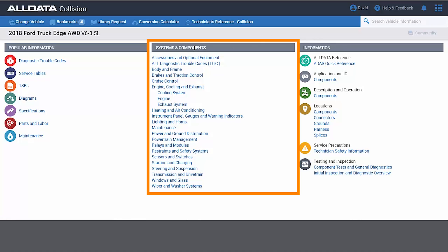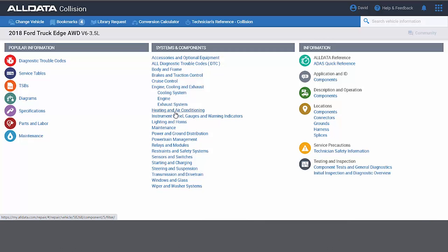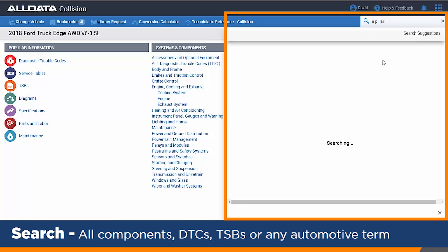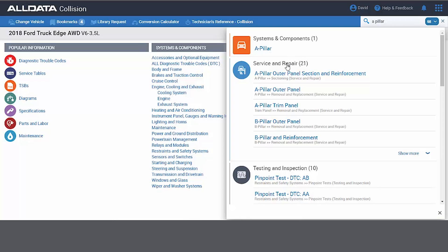In the middle of the screen is all the systems and components. Think of this as breaking out all the major components on the vehicle, so I could click on Heating and Cooling to bring up all of those systems, or maybe I was working on something as mundane as a water pump — I could simply type that in. Maybe it's tied to the A pillar: all I need to do is type it in the search bar and it brings up all the information for me — not only the system and components, but any service and repair, and any testing and inspections that I need to do.